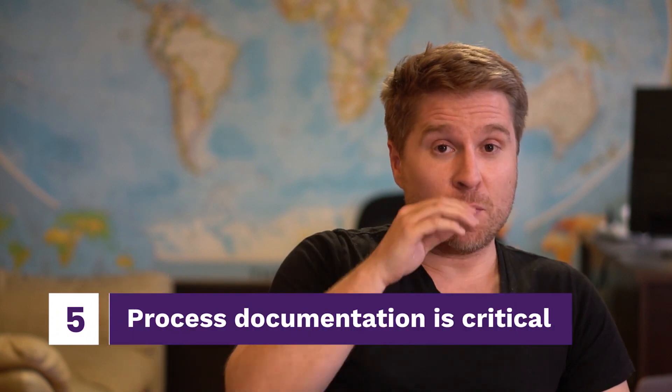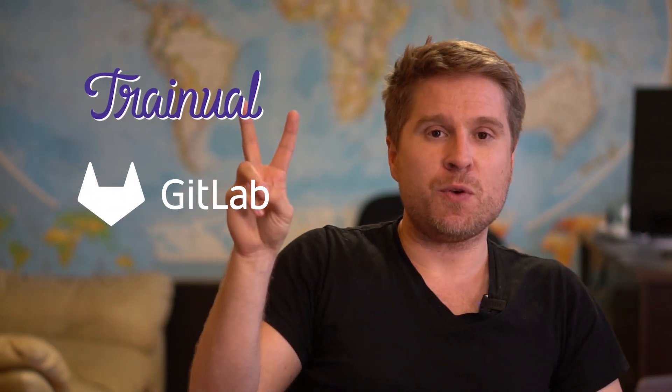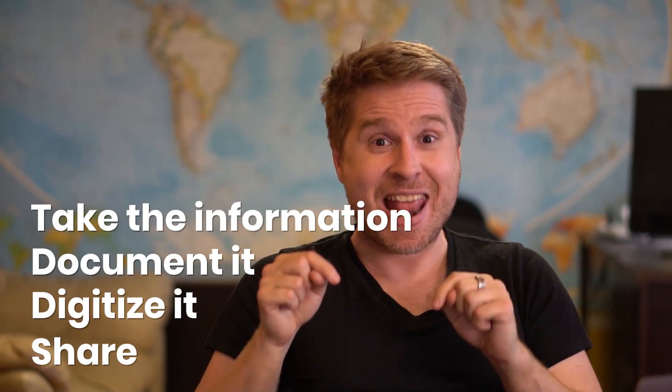Process documentation is absolutely critical when working from home. We like two tools for this: GitLab if you want a free version, and Trainual if you want a paid version. A process documentation tool allows you to pull all the sacred knowledge from your organization — critical information held by one individual — document it, digitize it, and share it with everyone. If you haven't done that yet, now is the time. It only takes one person who runs payroll to get sick and then no one gets their paycheck because no one knows how. Get all that information written down and get other people trained on it.